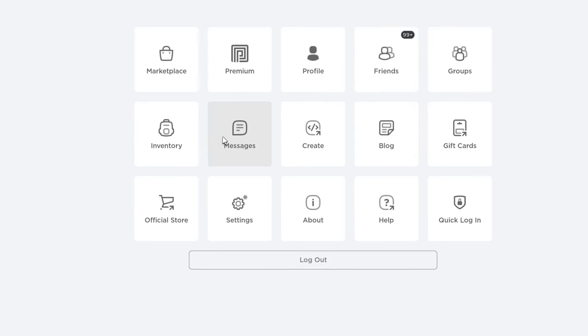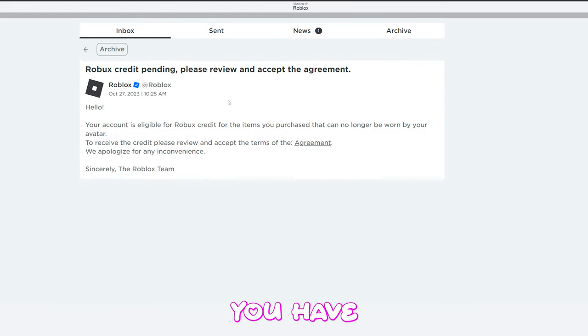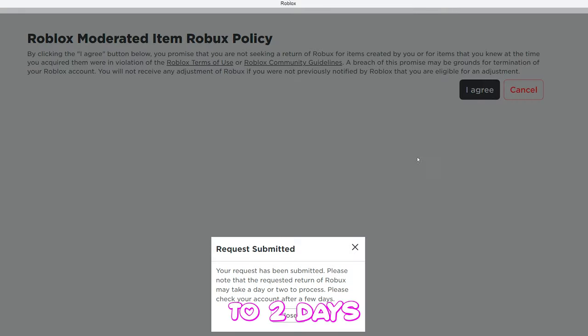Let's try it. When you see this message right here, click it and all you have to do is agree. You should get some Robux from deleted clothing — it should take about one to two days until you get the Robux.